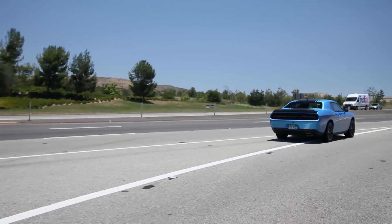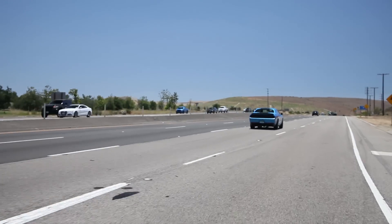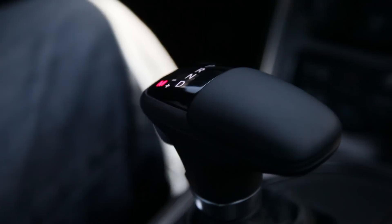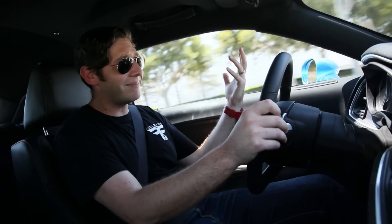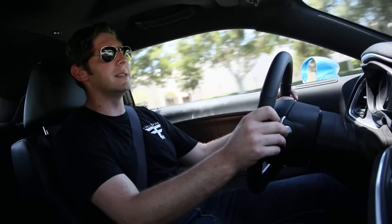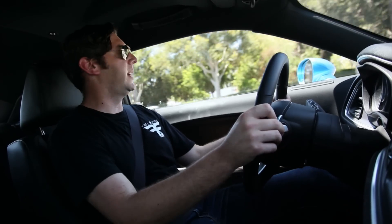You can have your 2015 Challenger Scat Pack Hemi Shaker with a six-speed manual gearbox, and that's the way I'd prefer it. This car, however, has the ZF eight-speed, and this is a fantastic eight-speed. If you're going to be saddled with an automatic, this is the one you want — and I shouldn't even use the word 'saddled' because it's actually a pretty damn fine gearbox. It changes gears quickly and it's nice if you're just out cruising.